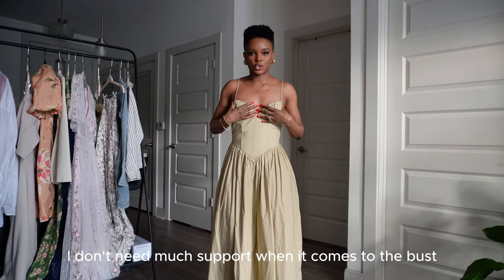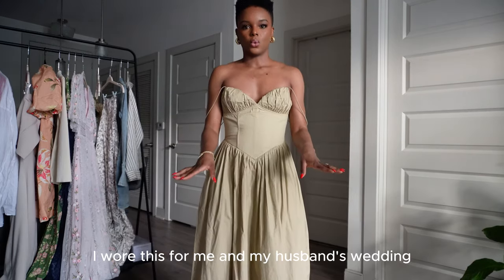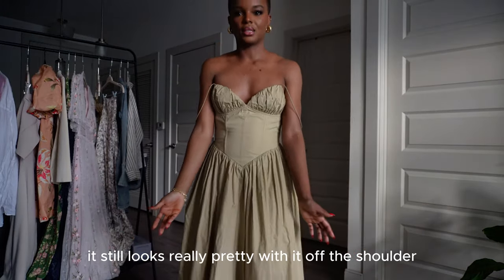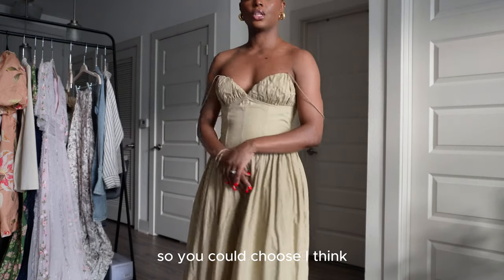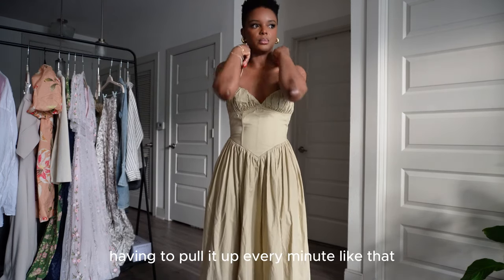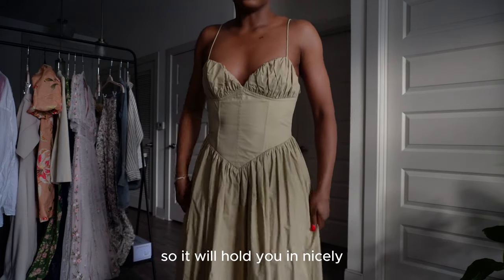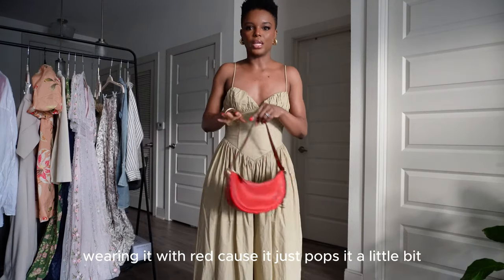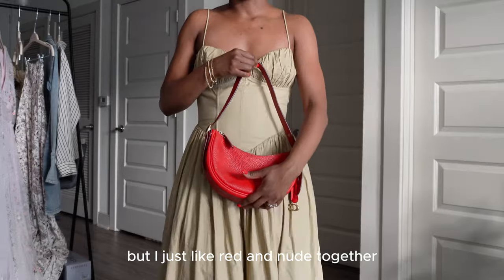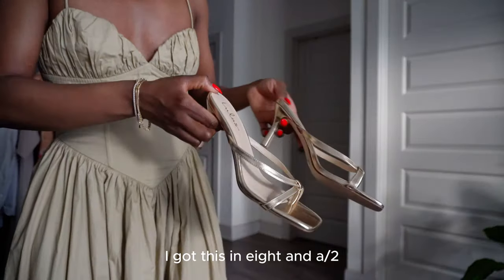The only thing is the straps do fall off — I wore this for dinner and wore it off the shoulder because it keeps falling. It can get annoying pulling it up every minute, but it's so flattering with boning in the waist to hold you in nicely. I like picturing it with red because red and nude together just looks really nice. These heels are new in from Lulus; I got them in an 8.5 with a minimal heel.